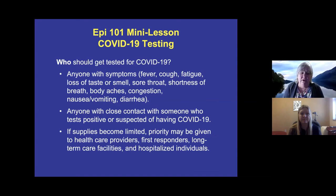Anyone with close contact with someone who has tested positive or is suspected of having COVID should get tested. If supplies become limited, the Department of Health and clinics may prioritize healthcare workers, first responders, people in long-term care facilities, and hospitalized individuals, because those populations are at significant risk.